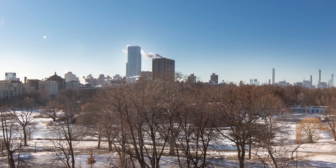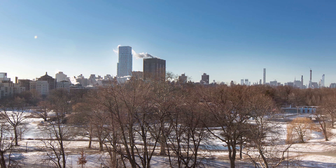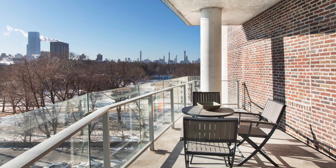The stunning park and city views from this gorgeous home are mesmerizing, not only from the fabulous living room, but the spacious terrace as well.